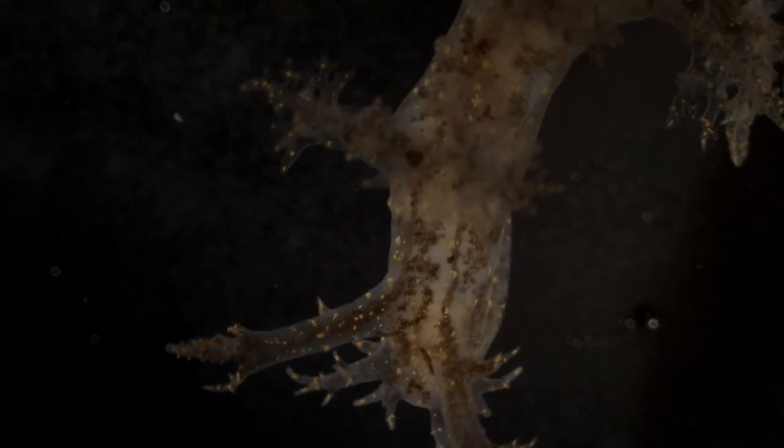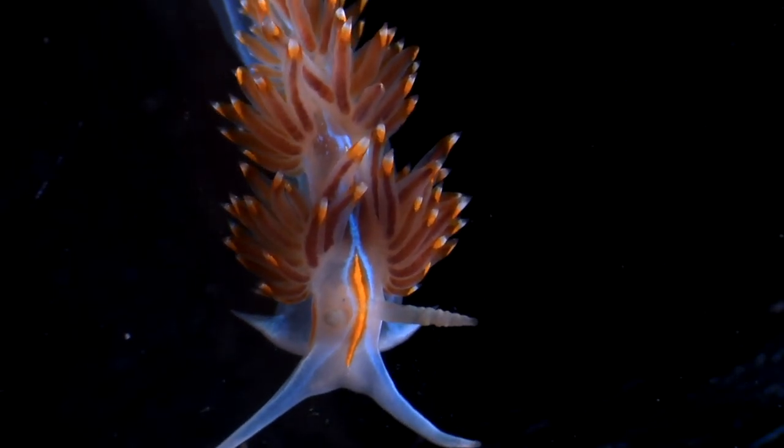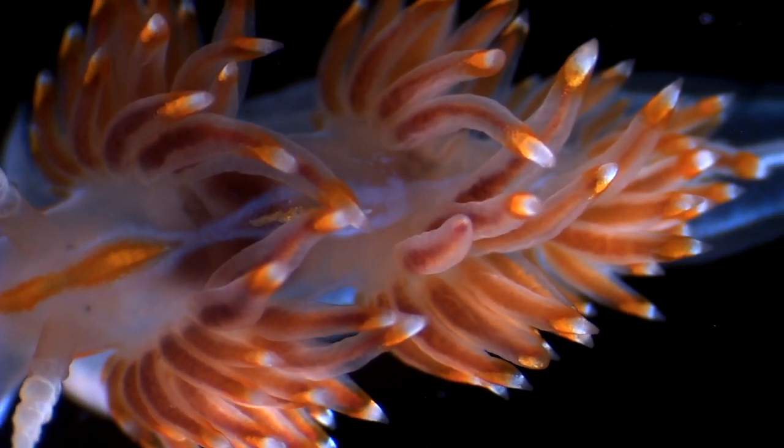Nudibranchs have these really interesting sensory organs that look like antennae on their head. They use these rhinophores to detect chemical cues in the water that can help them sense other predators or help them find prey in the intertidal zone.